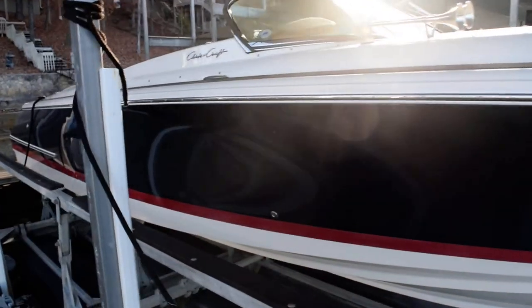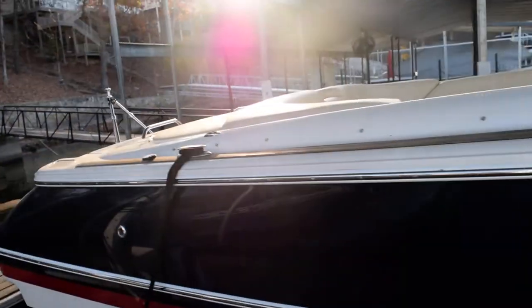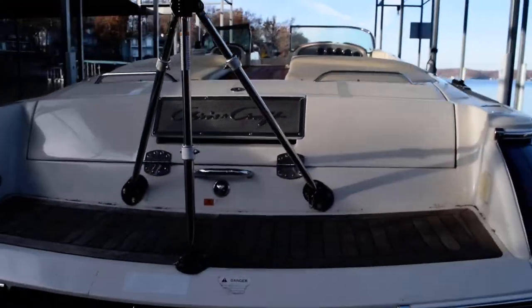Chris Craft — a long-standing name — they've really come back into the market from the early 2000s, really hitting their stride here in about 2008 when this boat came out.